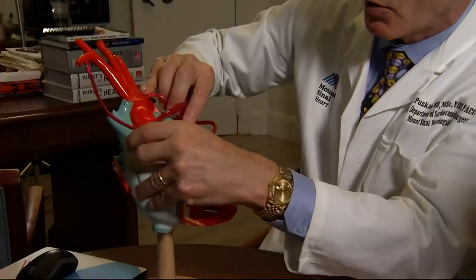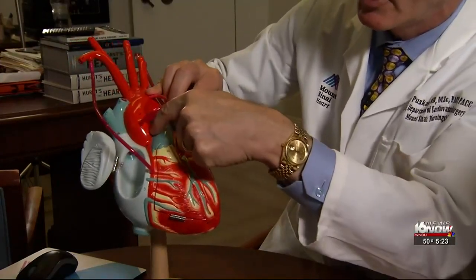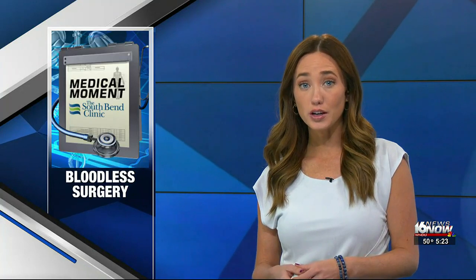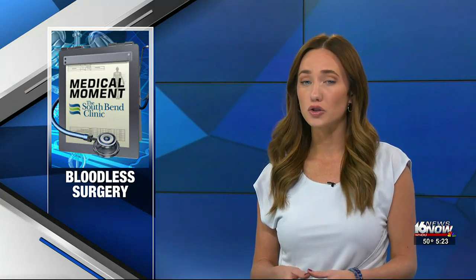There are 500,000 open heart surgeries done in the U.S. every year. Half of those patients require a blood transfusion. But what if you've had a complication during a transfusion in the past, or if your religion forbids it? Marty Salt has more on bloodless heart surgery.